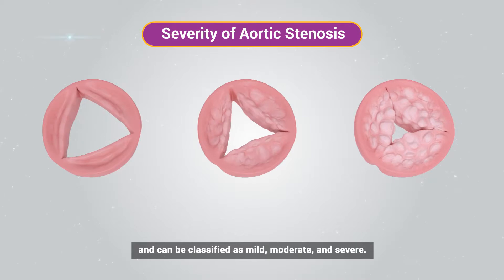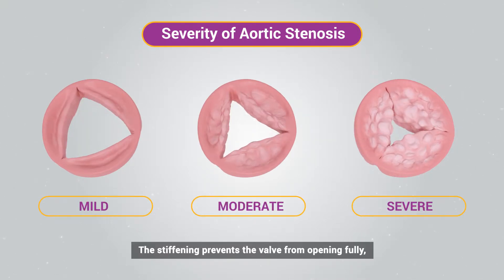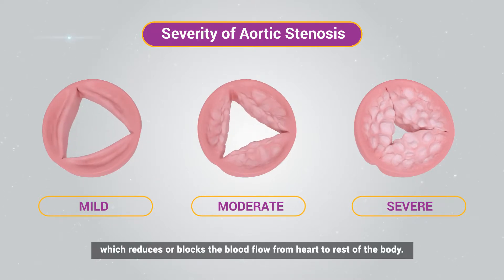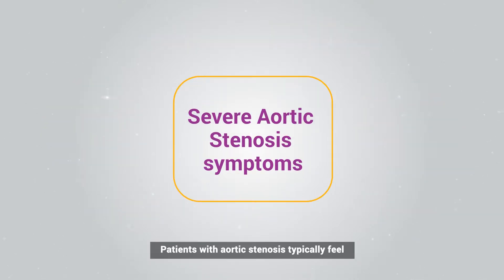The severity of aortic stenosis increases with age and can be classified as mild, moderate, and severe. The stiffening prevents the valve from opening fully, which reduces or blocks the blood flow from the heart to the rest of the body.